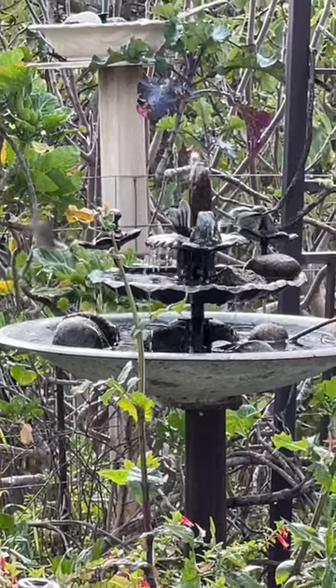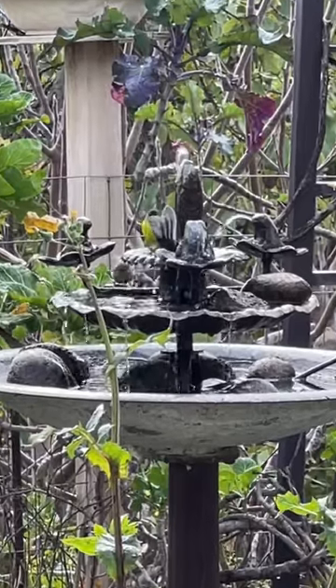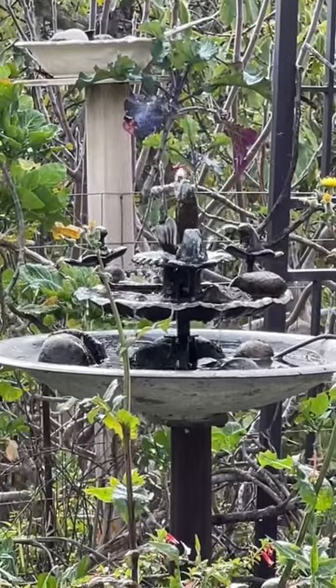Oh look, look in the fountain. Those tiny beautiful little gray birds are called bush tits. Bush because they hide in bushes, and tit meaning small.